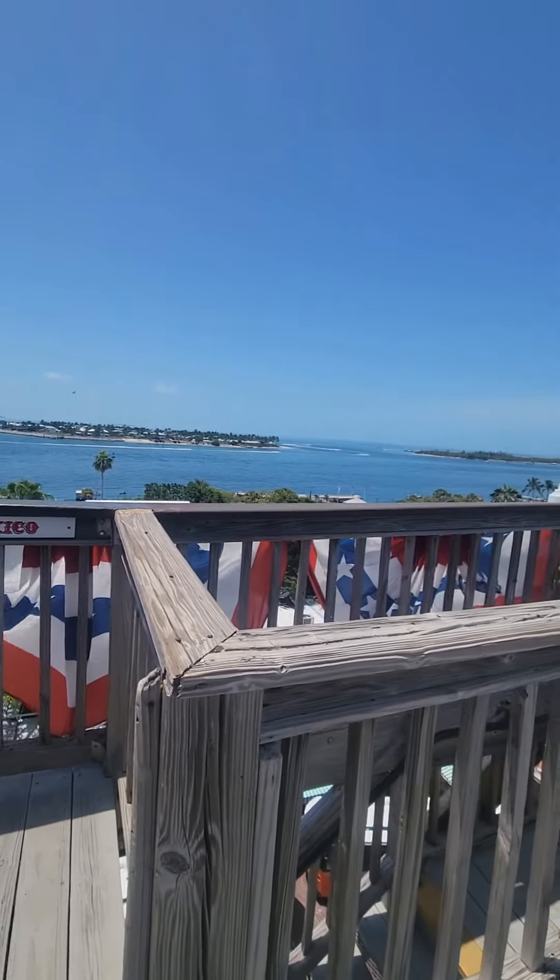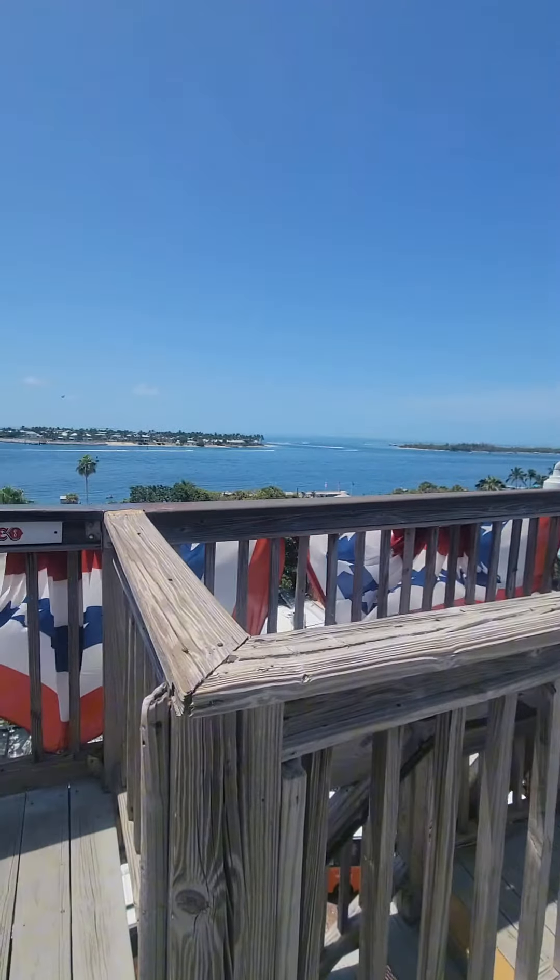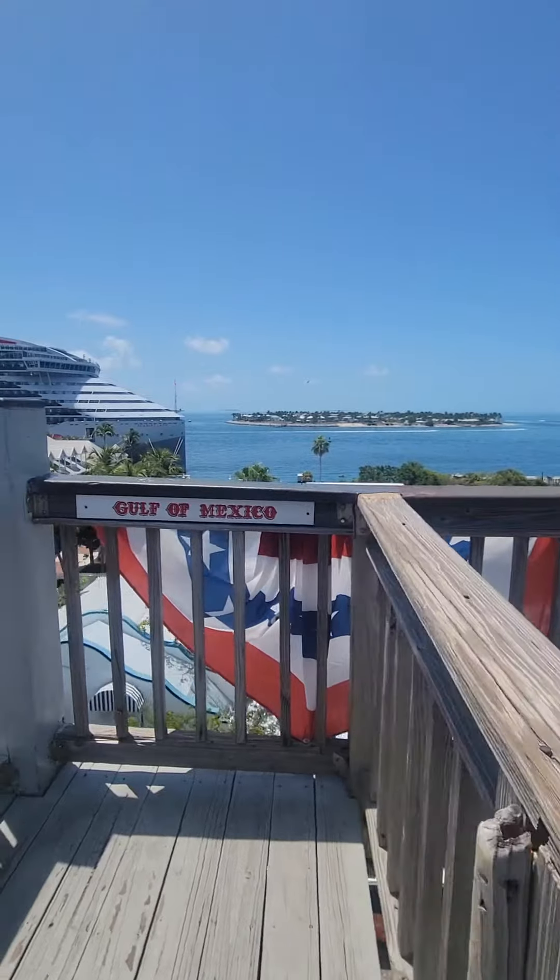From this viewpoint you can see that we're at the southernmost tip of the continental United States.